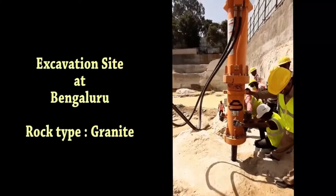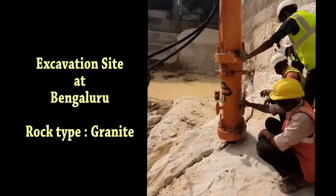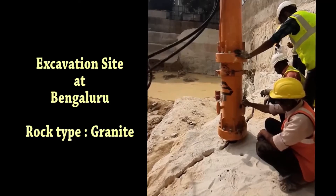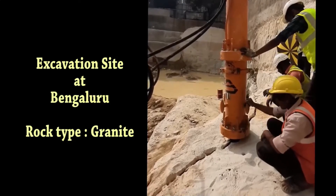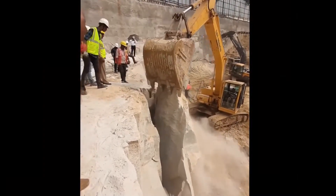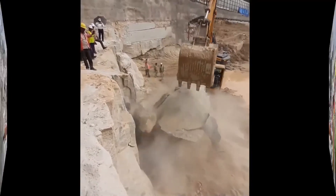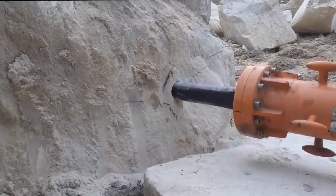As per the wedge set stages, the splitter is inserted in the hole — available in 5.5-inch and 6.5-inch diameter configurations. The splitter can also be mounted horizontally on an excavator, especially for tunneling applications. After rigorous trials, the defense forces have approved this tool, and it is used by the Border Road Organization for rock excavation and road development.